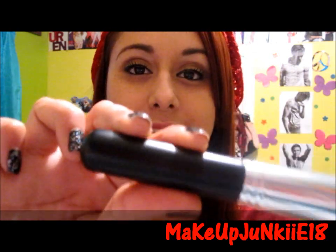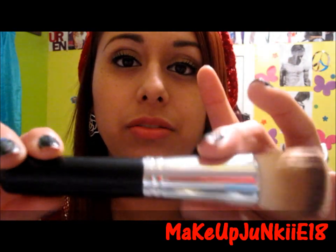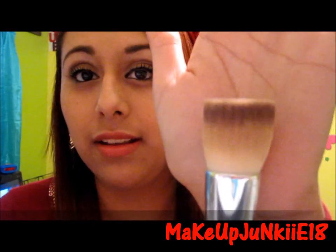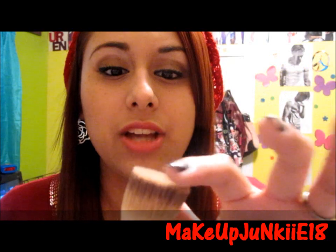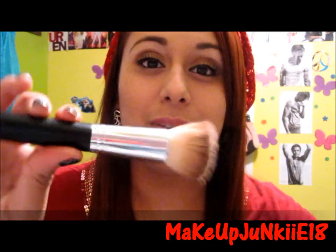This is what it looks like — it's just a black handle with a silver ferrule. And yeah, the top hairs are super duper soft. I just love it.